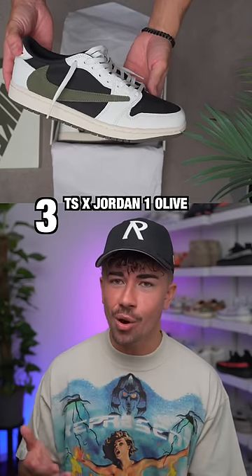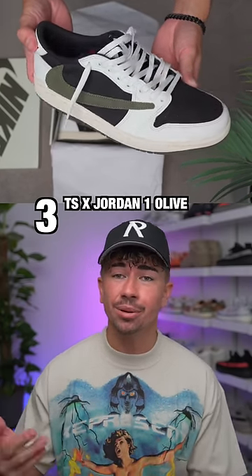In at number three, the Travis Scott Jordan 1 Low Olive. It's a super versatile and wearable colorway, and the materials are pretty solid too.